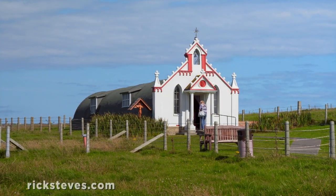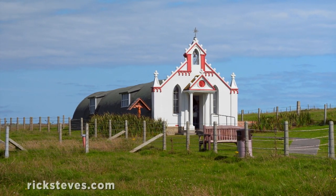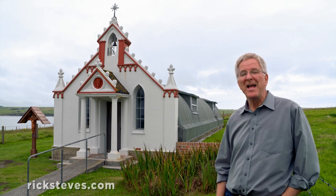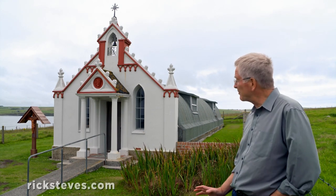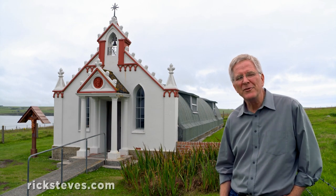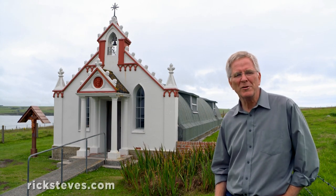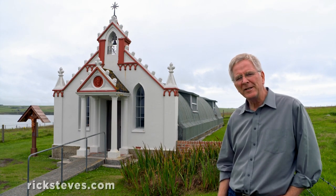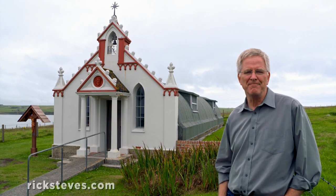Orkney's most charming wartime site is its Italian chapel. Italian prisoners of war helped to build the Churchill Barriers. They were given two prefab Quonset huts, and during their free time they were allowed to scavenge whatever wartime scraps they could find to decorate them. They built a beautiful little Catholic chapel that reminded them of their homeland.